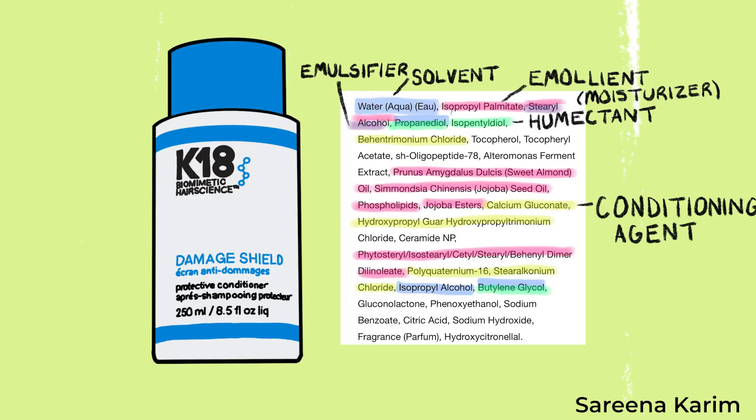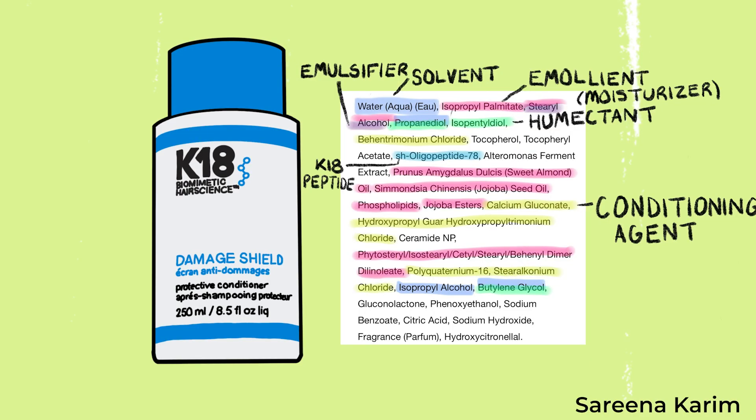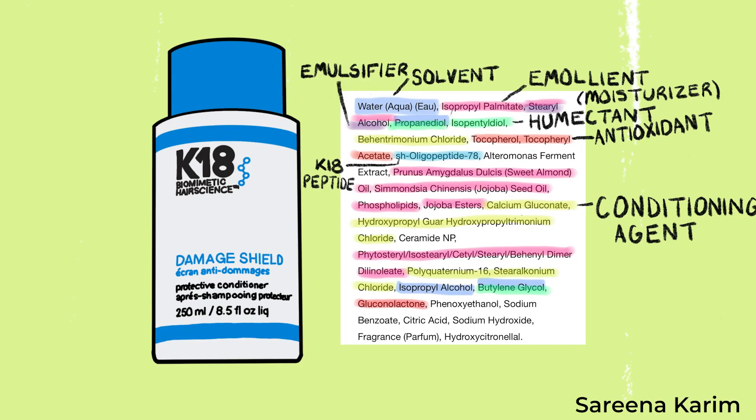Since this is a conditioner, we also have an emulsifier, which helps water and oil-based ingredients mix together. Next are conditioning agents, which help you detangle your hair, make it more manageable, shiny, and really soft — they also sit on the outside layer of your hair like emollients. And of course we have the K18 peptide, which repairs your hair from the inside out.